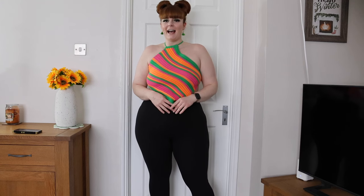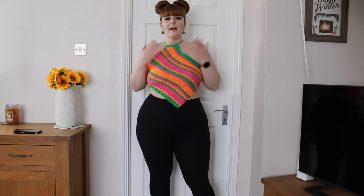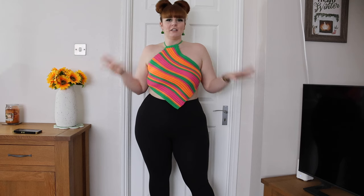Hi everyone, welcome back to the channel. I have another Fashion Nova haul for you. I've got some really cute pieces, so let's just get straight into the haul.